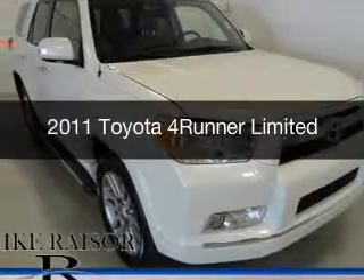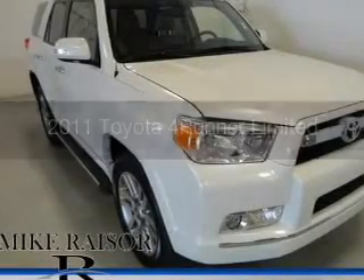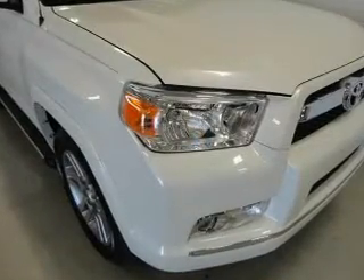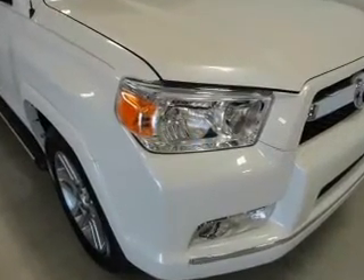This is a used 2011 Toyota 4Runner, powered by 4-wheel drive, a 4-liter, 6-cylinder engine, and a 5-speed automatic transmission.